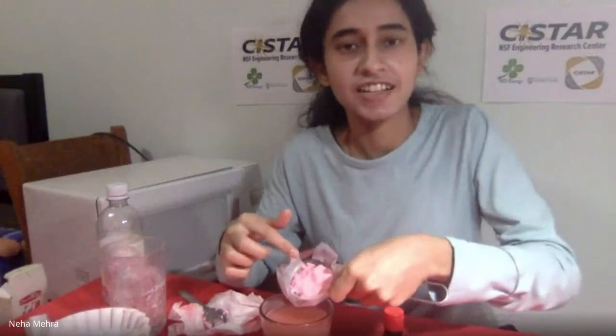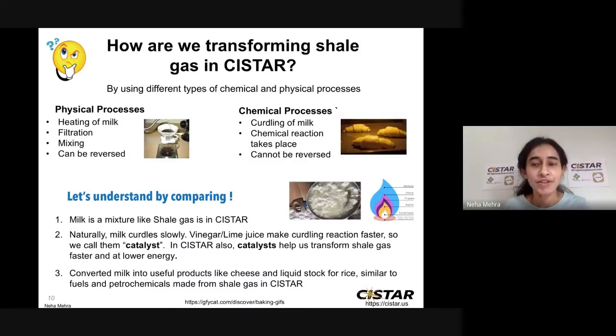Let's get back and understand what we learned from this experiment. The question was: how are we transforming shale gas in CSTAR? We are using different types of chemical and physical processes. In this activity, we heated the milk, we filtered it, and we did some mixing — these are all physical processes and can be reversed. On the other hand, the curdling of milk itself is a chemical process because there is a chemical reaction that takes place, and this cannot be reversed — you cannot form the milk back after this reaction.